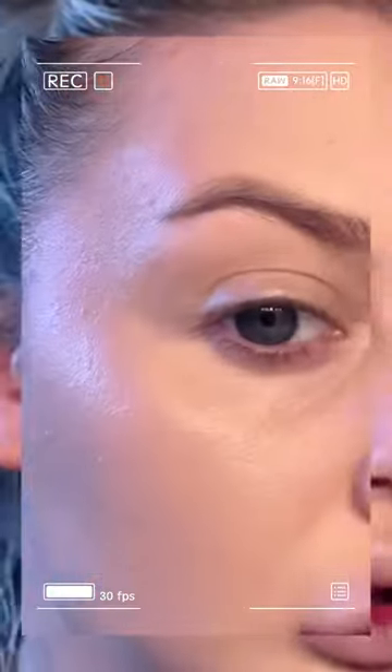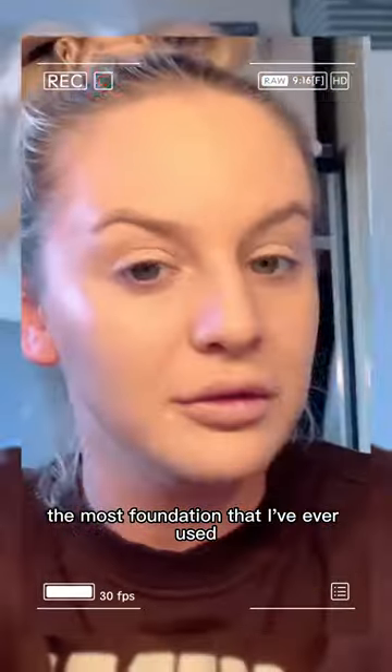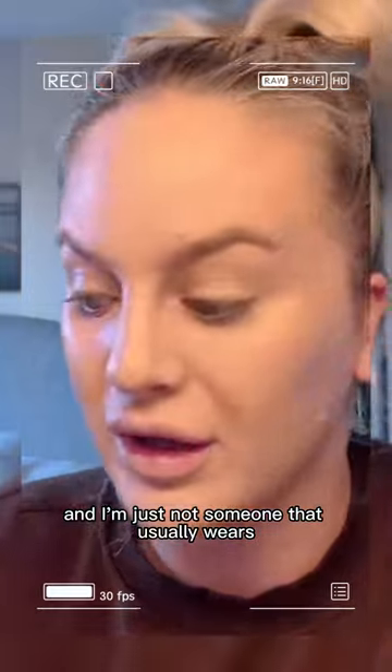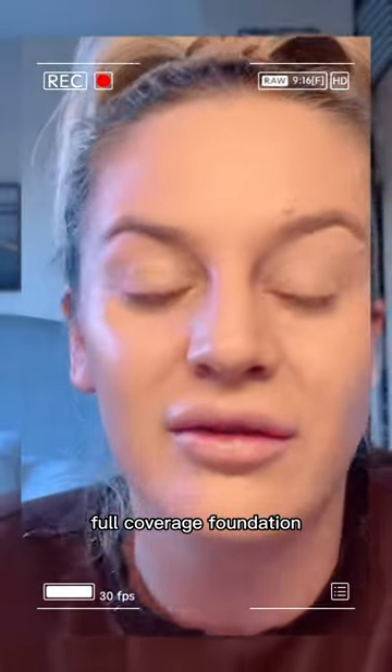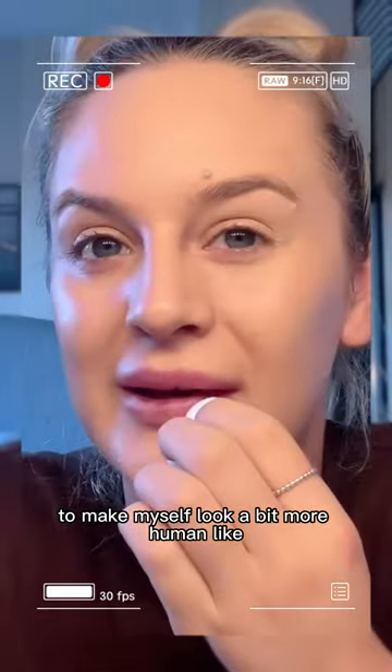It's definitely not the mattiest foundation that I've ever used. I think I like it, actually — after all that. It is just very full-on and I'm just not someone that usually wears full coverage foundation. I'm going to wipe it off my lips just to make myself look a bit more human-like.